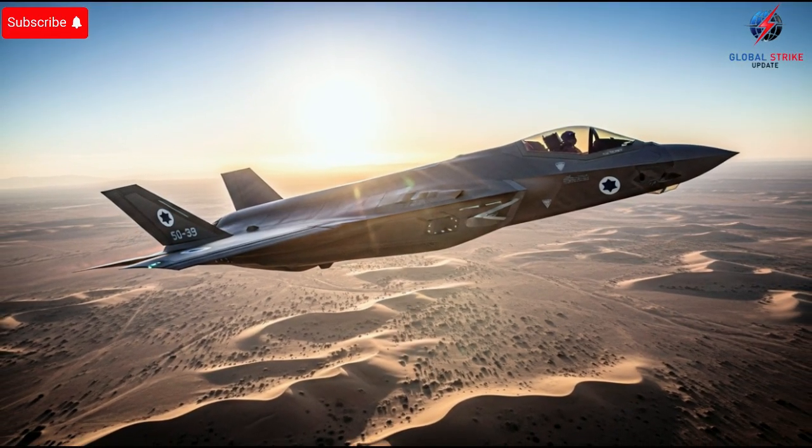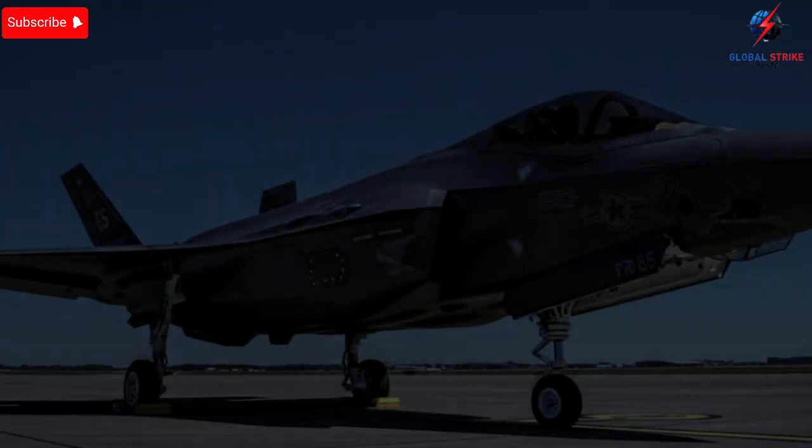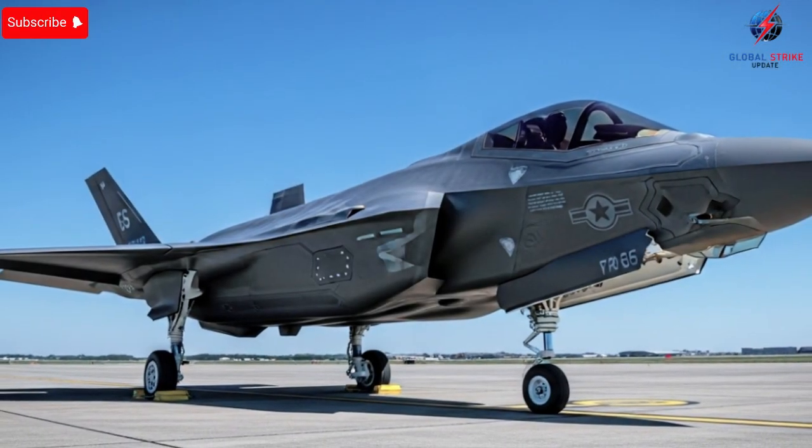This pilot-focused approach, combined with Israel's unique operational procedures, allows their F-35s to execute missions that would be extremely challenging for older aircraft. Performance is another area where these jets truly shine. Capable of supersonic speeds, unmatched maneuverability, and extreme endurance, the F-35 can perform air-to-air combat, intelligence gathering, and precision strikes with equal effectiveness.